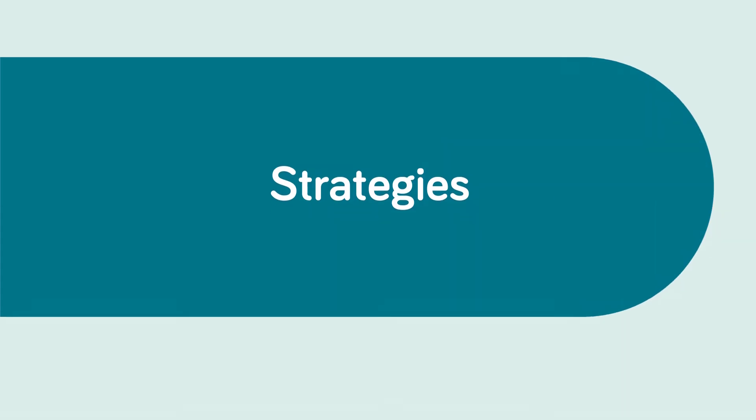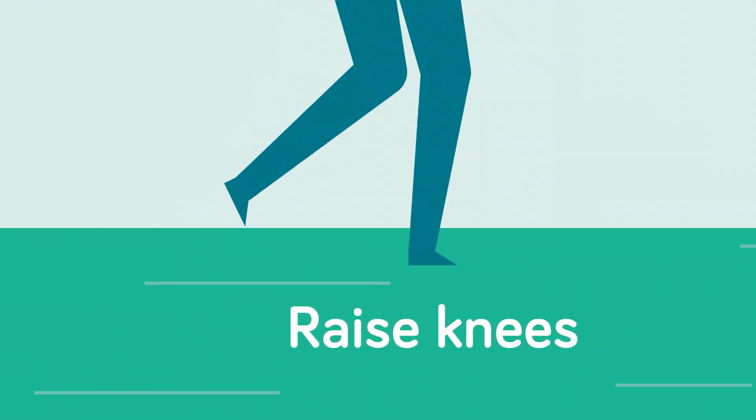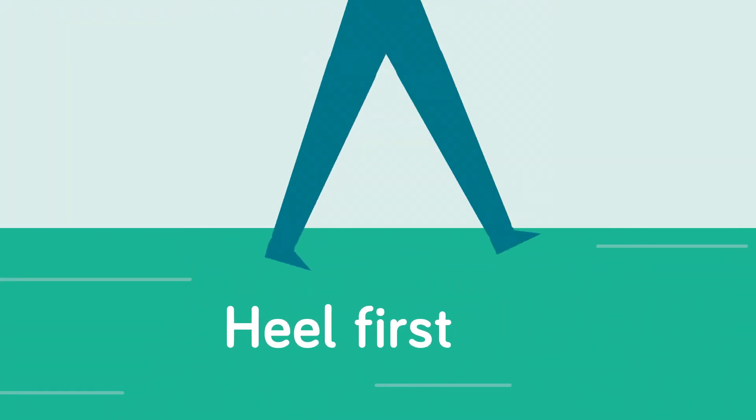There are some strategies you can use to improve gait and balance. Walk as if you were marching: take big steps, raise your knees, and start each step by placing your heel on the floor. To change direction, take a wide turn as if you were at a roundabout.